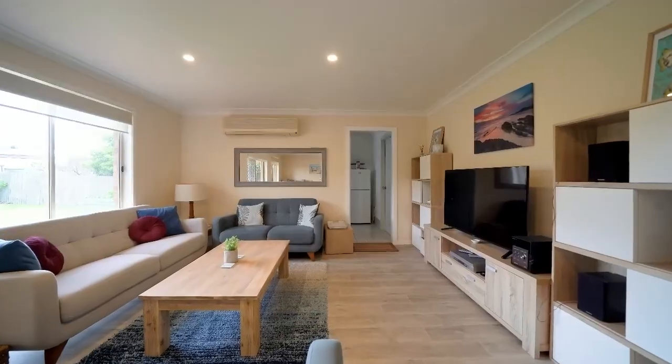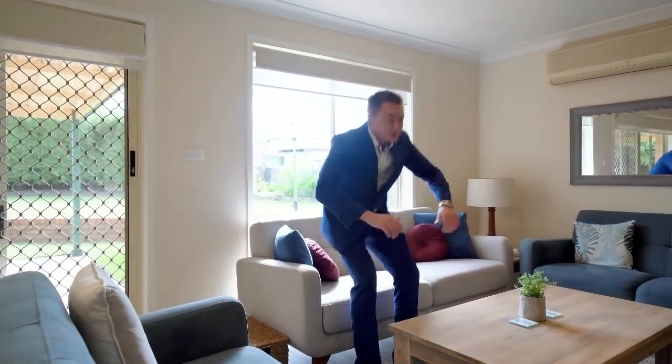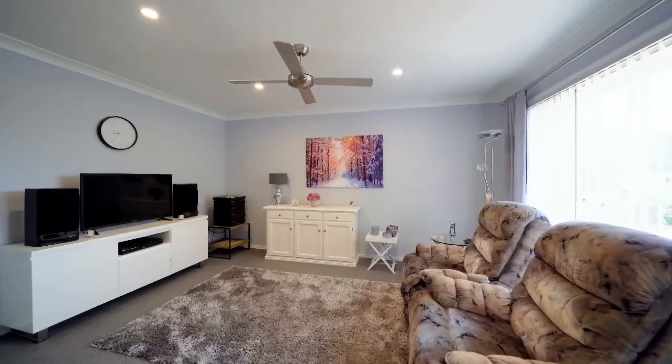There's also a split system air conditioner coming off the laundry, which also gives you internal access into your double garage. But there's also yet another living space at the front of the home — or media room — with a huge window so you can get your glimpses of the basin.